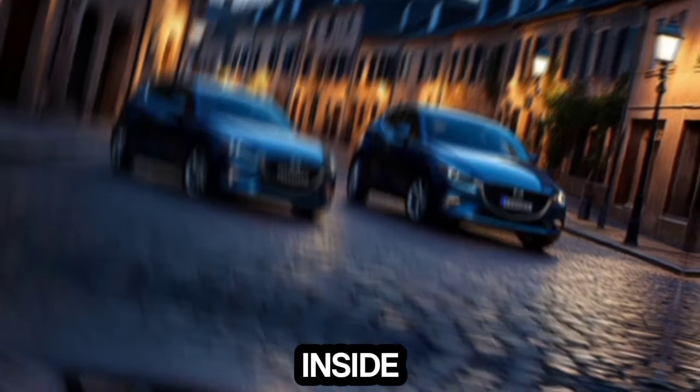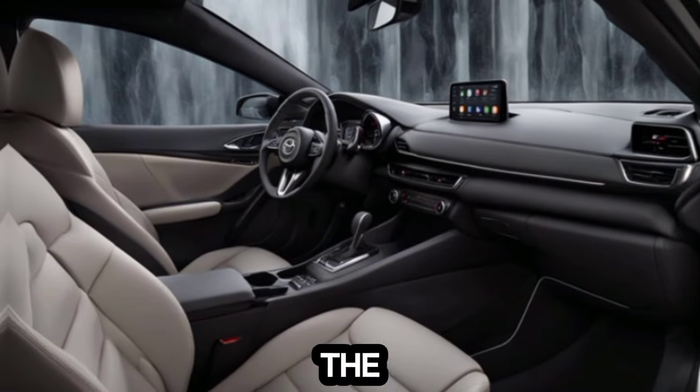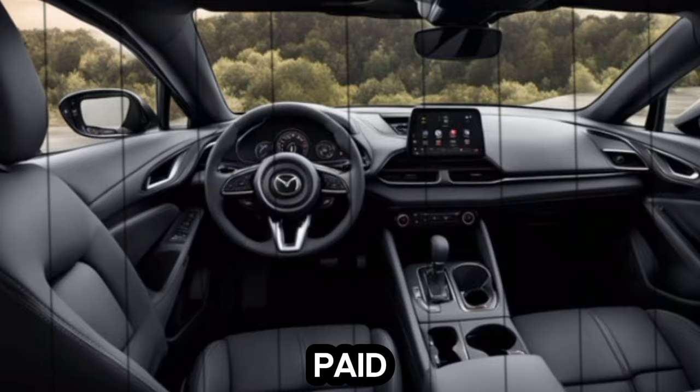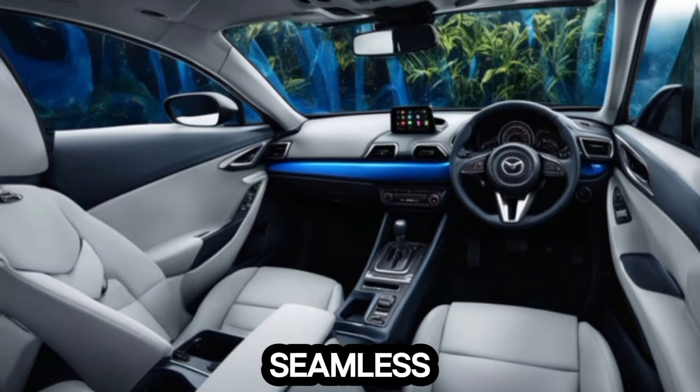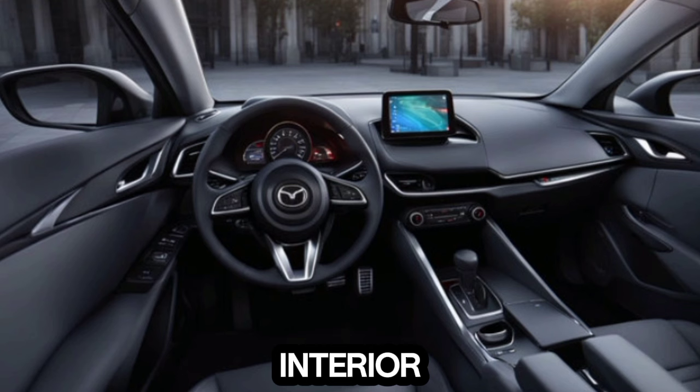Let's hop inside and see what the fuss is about with the interior. The moment you open the door, you're greeted by a cabin that feels luxurious and spacious. Mazda has paid close attention to detail, with high-quality materials and a seamless integration of technology. It's clear they've designed this interior with both comfort and driver focus in mind.